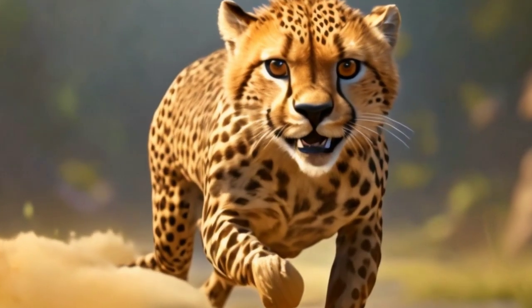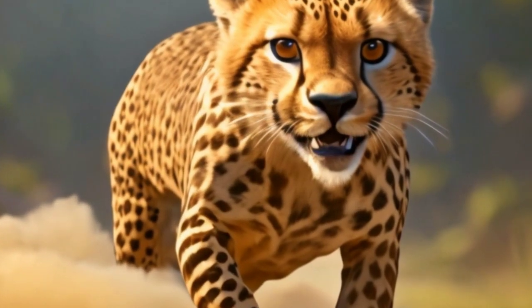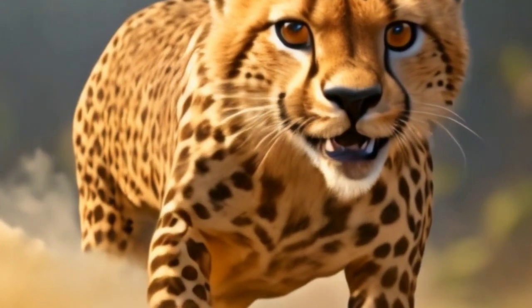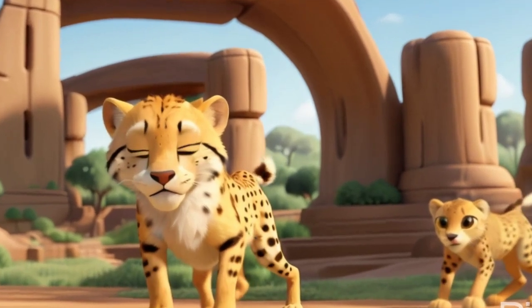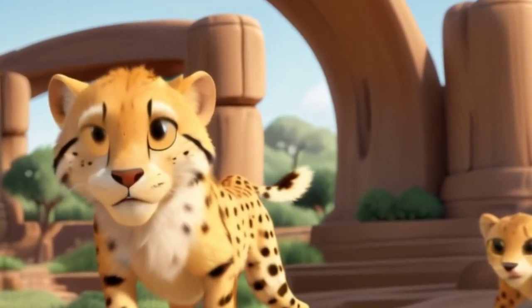Spot on style: cheetahs have a fashion statement all their own with their sleek tan coats covered in cool black spots — it's like they're wearing their own trendy leopard print. Chirping cheerleaders: ever heard a big cat chirp like a bird? Well, cheetahs do. They make cute chirping sounds to talk to each other and their cubs — it's their way of saying 'hey friend.'